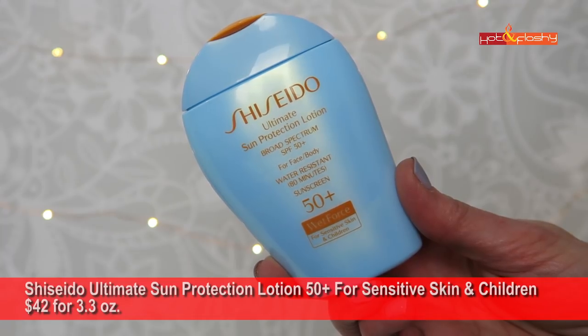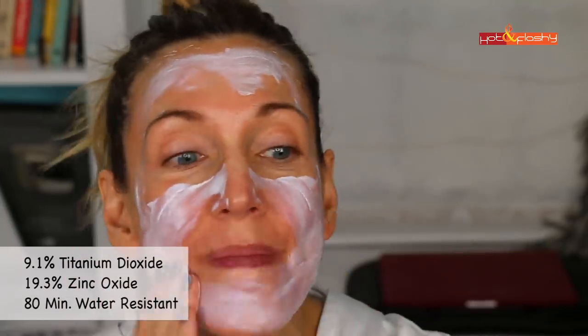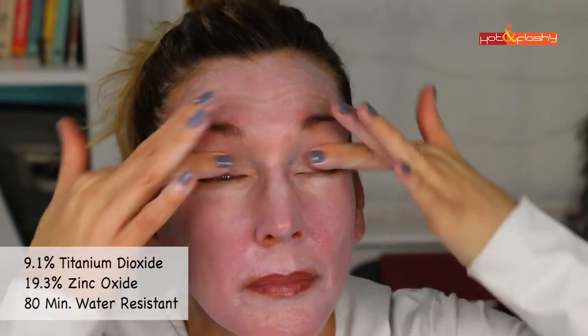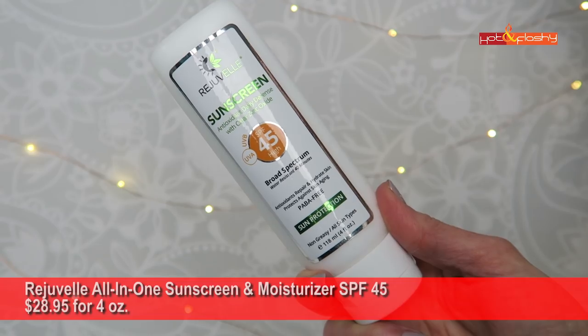Next up is Shiseido Ultimate Sun Protection Lotion SPF 50+ for sensitive skin and children — $42 for 3.3 ounces. It has 9.1% titanium dioxide and 19.3% zinc oxide, is water resistant for 80 minutes, and is probably great for your baby, but not if you're a grown-up who doesn't want to look like Casper the Ghost. Next is Rejuvel All-in-One Sunscreen and Moisturizer SPF 45 — $28.95 for 4 ounces, 12% micronized zinc, water resistant to 40 minutes, and reef safe.